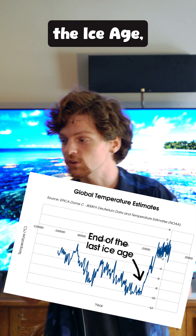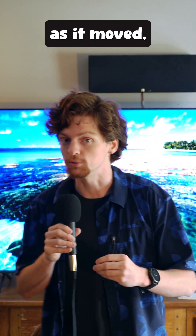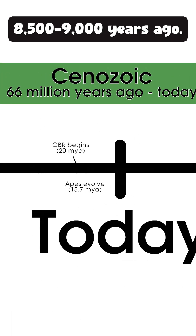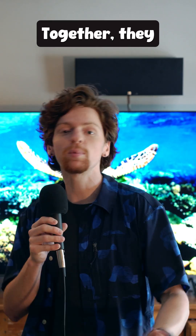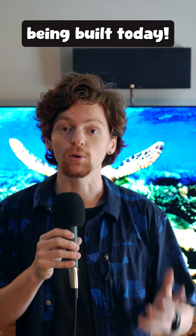As sea levels changed during the Ice Age, the Great Barrier Reef tried to keep up and follow the coastline as it moved. But it wasn't always able to, and so the reef died out. The reef we see today started growing around 8,500 to 9,000 years ago. It was able to build on top of the old structures made by the ancient reefs that were there thousands of years earlier. Together, they build a layered cake of chalk that's thousands of years old, and still being built today.